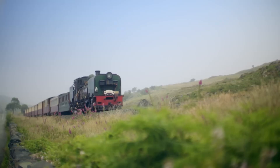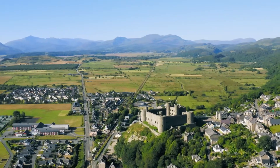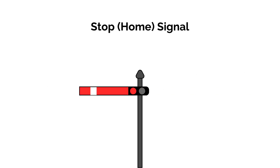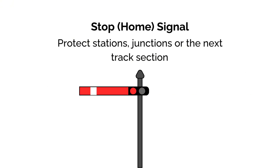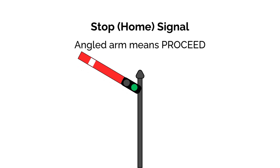They're often still fully mechanical, operated from local signal boxes via wires and counterweights. Many include lamps to light the coloured lenses at night. There are two main types to know. Stop signals — also known as home signals — protect stations, junctions, or the next section of track. They have a red arm. A horizontal arm means stop; an angled arm, usually at 45 degrees, means proceed. This is so that if the wire controlling the signal snaps or there is any other issue, gravity takes over and the signal falls to the stop position — failing safe.